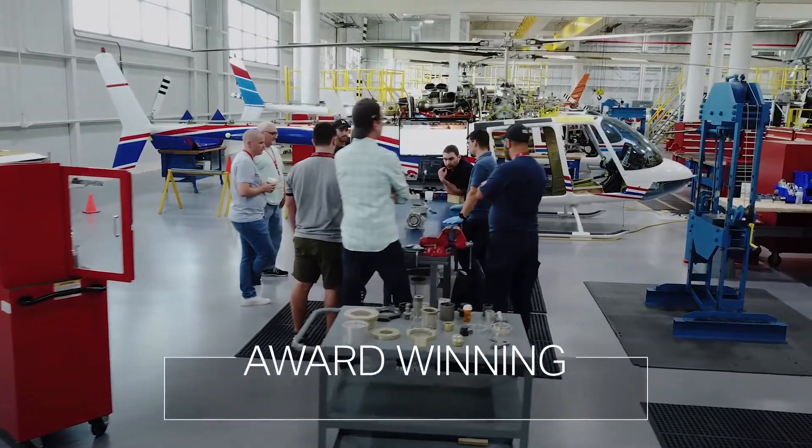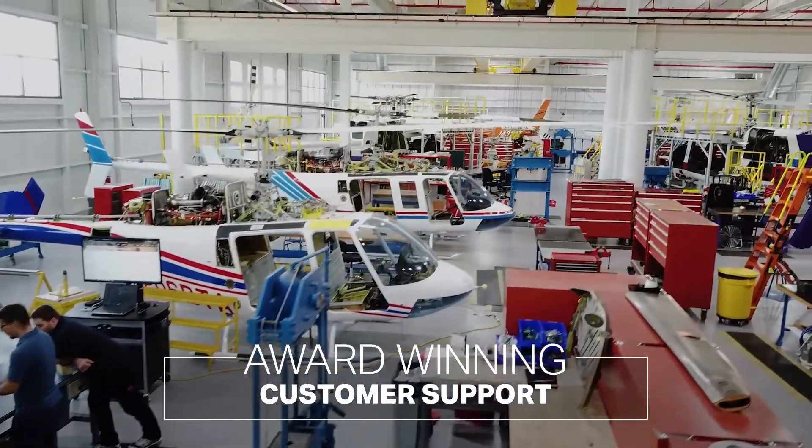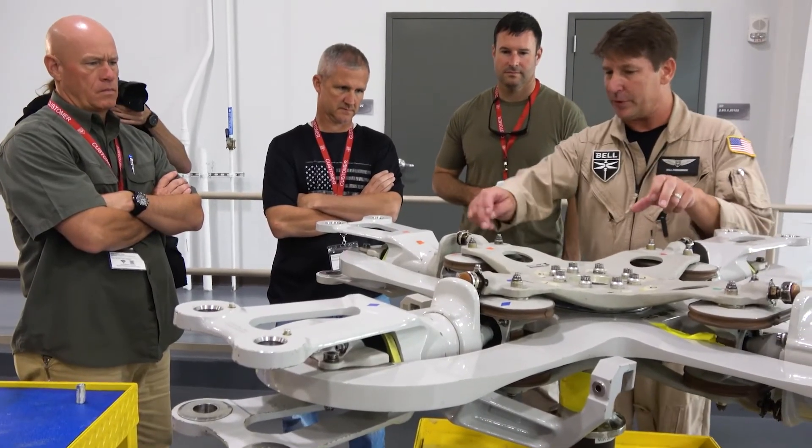Typically, a medium-class aircraft runs about three to three and a half hours per flight hour. Cutting that in half substantially creates those high OR rates and low DOCs. Add to that the award-winning customer support of Bell — a rating achieved almost every year for 30 years in a row — driven by these low maintenance rates, low DOCs, and incredible customer service and engineering support, which are also legacy design benefits.